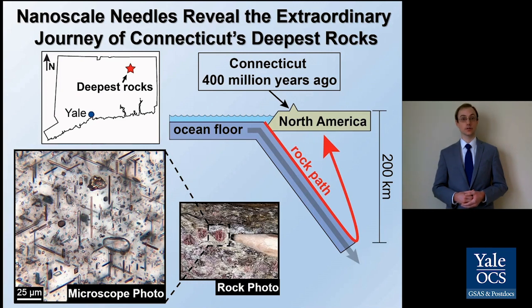The needles are made of different minerals, including quartz, and they're arranged in geometric patterns inside of the garnet, which is sliced so thinly it appears clear in the background of this photo. This is an extremely unusual texture to see inside of a crystal, so I analyzed the crystal structures and chemistry of the needles to understand how they formed.